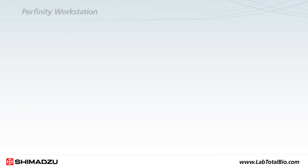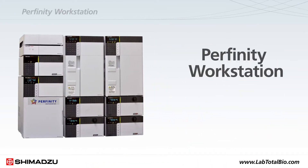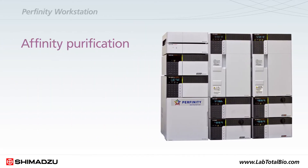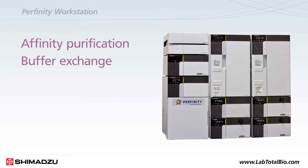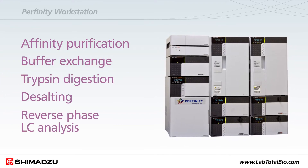Ideal for multi-attribute methodology workflows, the Perfinity workstation is a fully integrated online mass spec biopharma sample prep workstation that automates affinity purification, buffer exchange, trypsin digestion, desalting, and reverse-phase LC analysis.